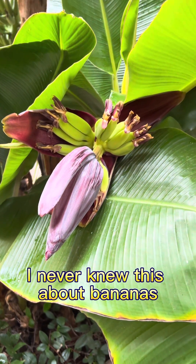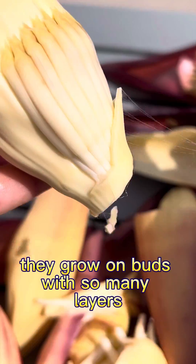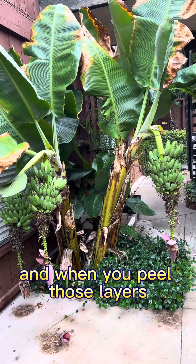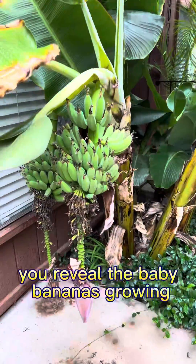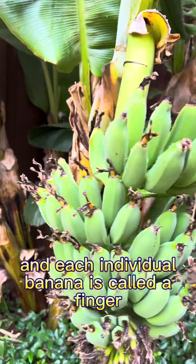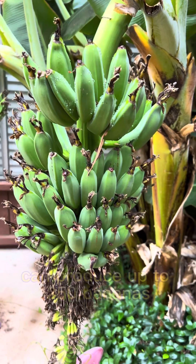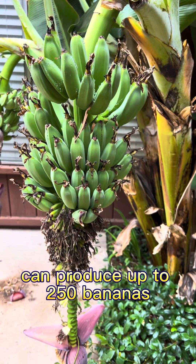I never knew this about bananas, but they grow in rows of up to 20. They grow on buds with so many layers, and when you peel those layers, you will feel the baby bananas growing in what is called a hand. Each individual banana is called a finger. That means a single banana plant can produce up to 250 bananas.